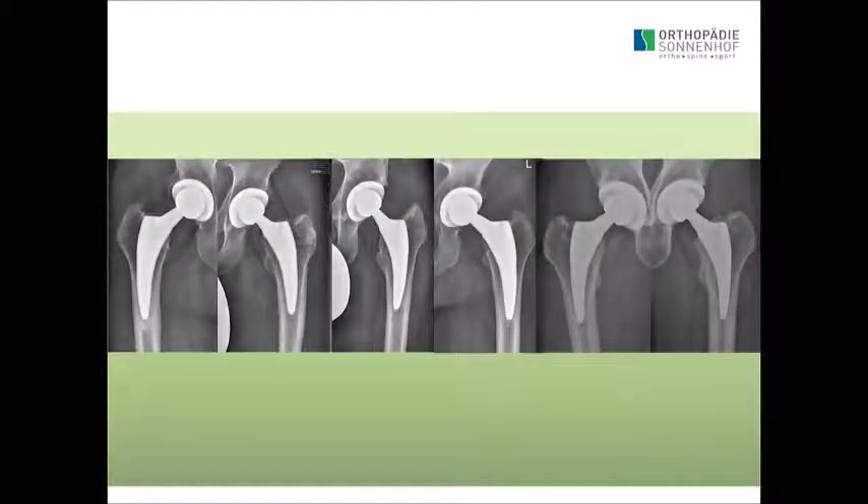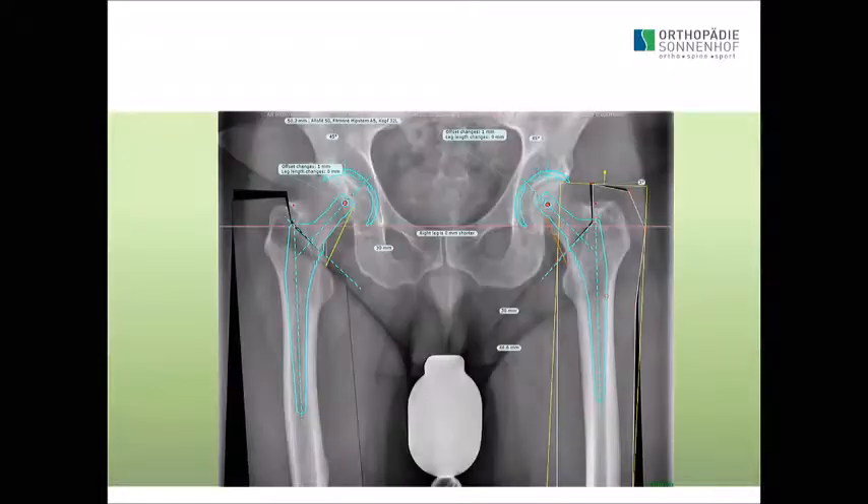To show you X-rays 10 years down the road in young patients — chosen randomly from the first 100 Fitmore stems — what you see in the short stem is that bone is nicely preserved in all cases. It's almost normal bone. It's not like you often see, where bone disappears in the proximal part.